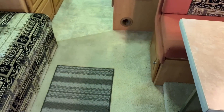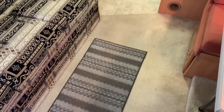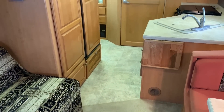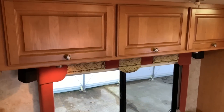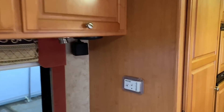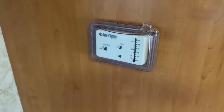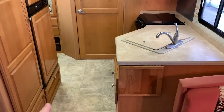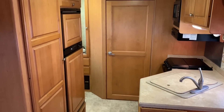We do have carpeting in the living and bedroom space here with vinyl flooring in the kitchen, bath, and entry area. We've got nice maple finished cabinetry all the way throughout, with lots of storage overhead on this side as well. We've got a thermostat for our propane furnace as well as our ducted air conditioning. On the passenger side of the unit, this is a pantry here and this is a refrigerator.